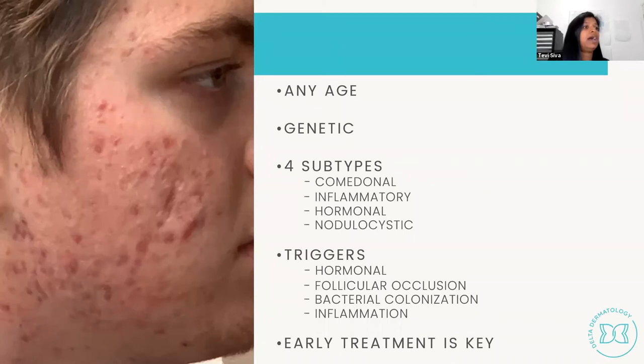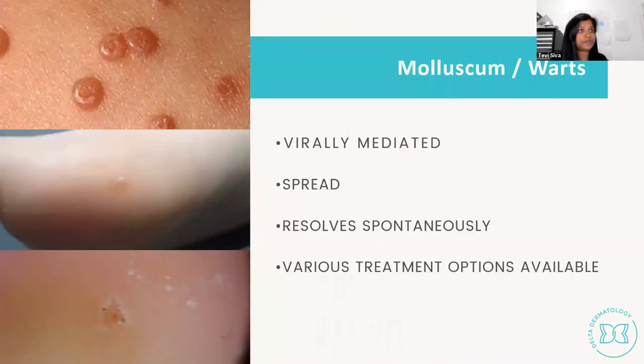Acne has a multifactorial pathogenesis involving hormonal factors, follicular occlusion, bacterial colonization, and inflammation. Early treatment is key to management. Other common skin conditions I see include molluscum contagiosum and warts — both virally mediated, molluscum by poxvirus and warts by HPV, with many HPV strains affecting different body parts.